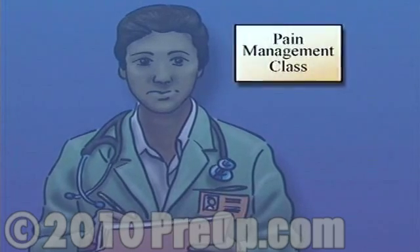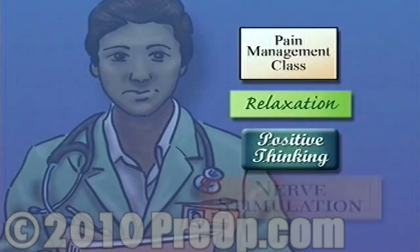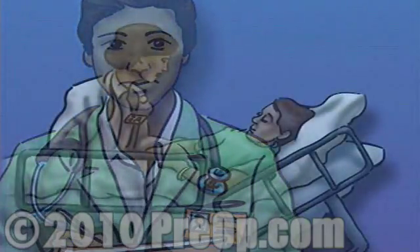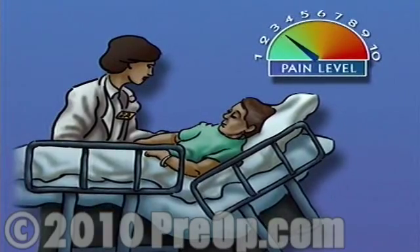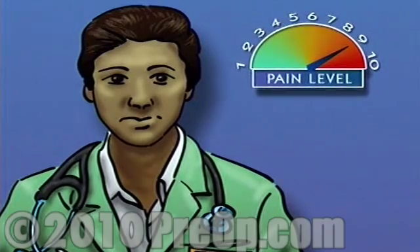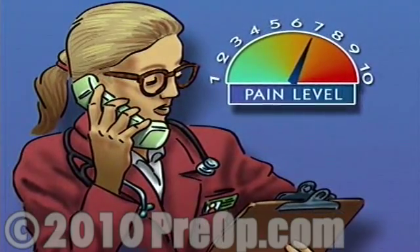Ask your doctor for help in finding a pain management class. Many of these workshops teach helpful relaxation techniques, positive thinking, and nerve stimulation exercises. Following surgery, make sure to let your nurse know right away how you're feeling and whether or not you are in any pain. Be specific and help them to measure your discomfort. If you're having trouble expressing yourself, try to rank what you're feeling on a scale from 1 to 10. Never be shy about asking for help. If you experience pain that just won't go away, report it to the nurse. Pain is an important indicator that helps you and your medical staff understand your body's healing process.